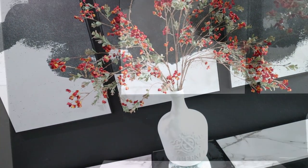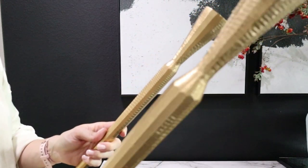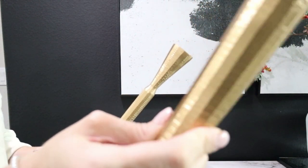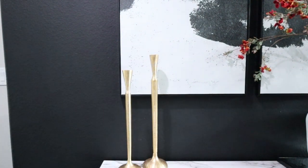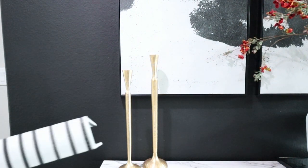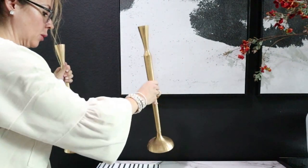Now we're going to move to the left side of the arrangement and I'm putting these taper candle holders from Kirkland's here this season. I love these — they have an etched gold metal detail on them. I'm trying to keep this entryway simple because I'm incorporating color, which I usually don't do with such a strong color.